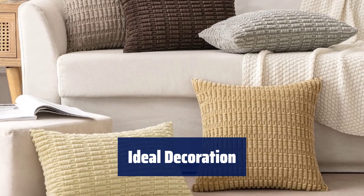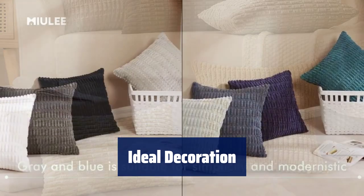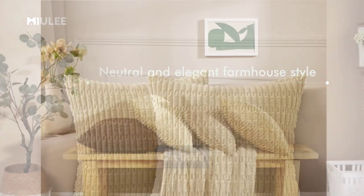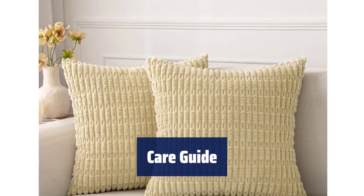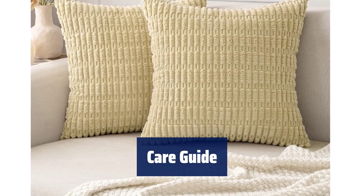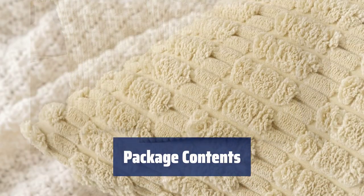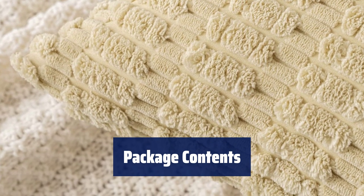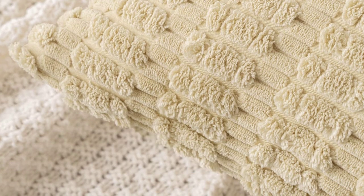Perfect for fall, these throw pillow covers are a great addition to your living room, bedroom, patio, or couch, making them a wonderful gift option. Easy to care for — simply hand wash or use a gentle cycle for machine washing, and avoid ironing to maintain quality. Each package includes two 18x18-inch throw pillow covers, ideal for updating your home decor without the need for new inserts.